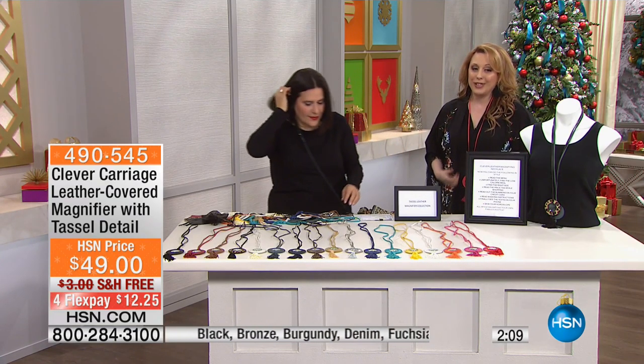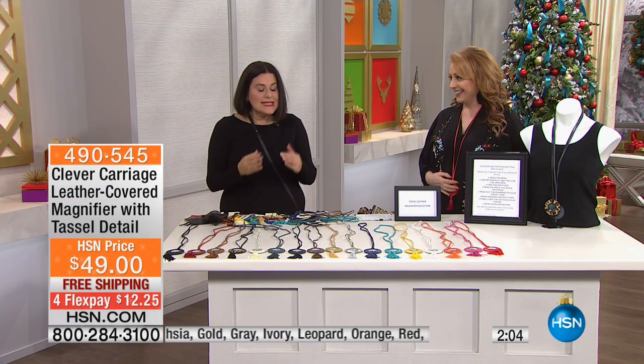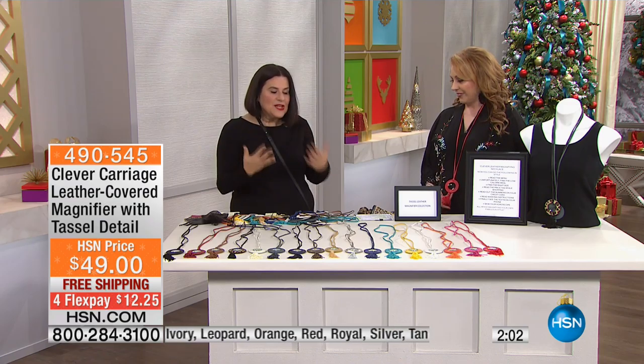And if you watch me, you know I'm pretty tassel obsessed. Who doesn't love tassels? It's that whimsical element that just finishes off everything.